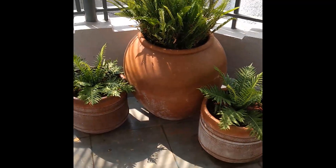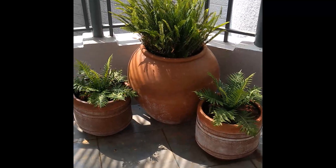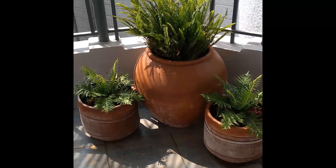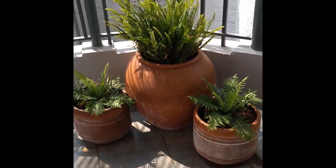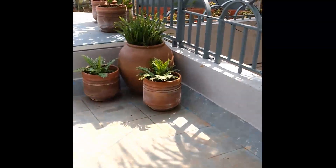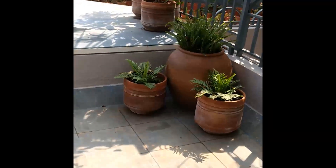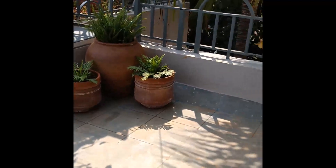This part of the garden is slightly in the shade, so we've got these three terracotta pods with ferns in them. We have two different types of native ferns happening here. It already looks pretty great, so imagine what it's going to be like in six months. We have a similar symmetrical mirror kind of effect going on here.